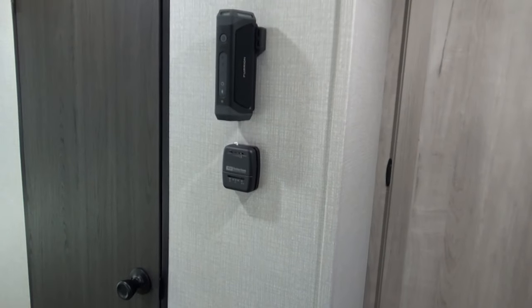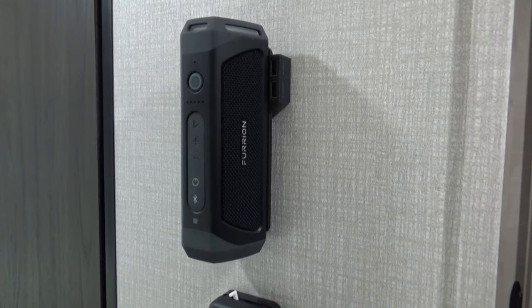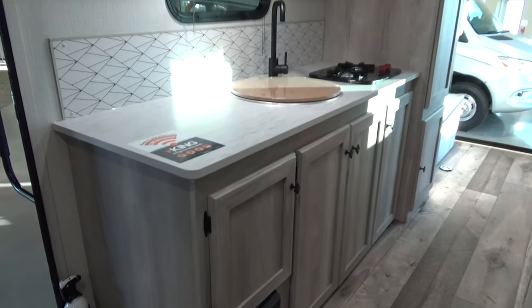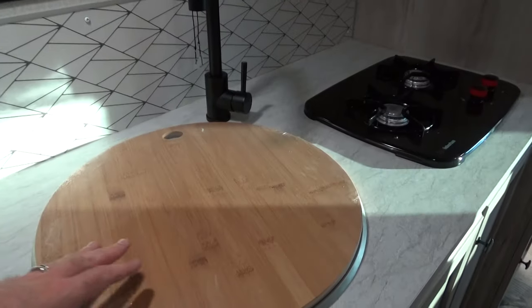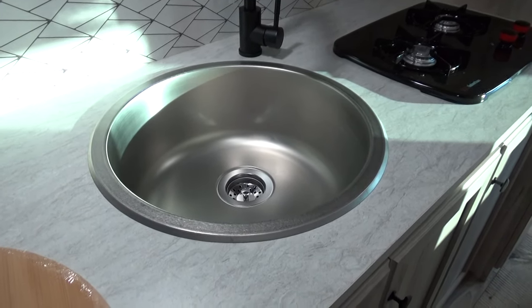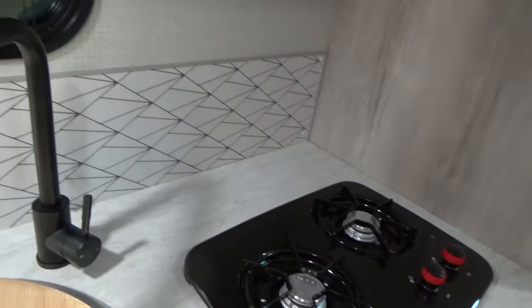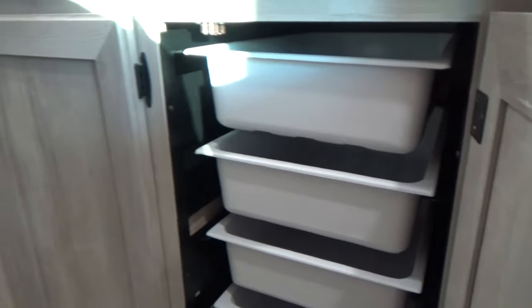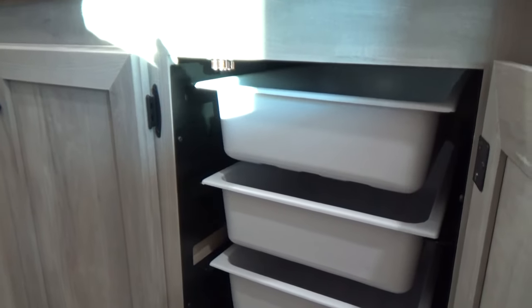Part of the off-road off-grid package is a portable Bluetooth speaker and a flashlight — it just lifts right off and has USB connections, which makes using the trailer really nice. There's tons of storage throughout. I did option in the bamboo sink cover for a little added countertop space. It's a single basin stainless steel sink with a really nice residential-style faucet, and the clean storage underneath really speaks to the quality and fit and finish of this product.